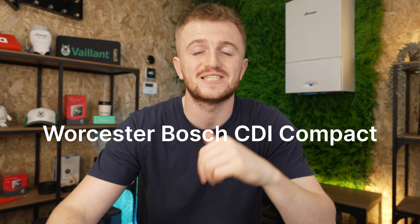Hello and welcome back to the iHeat YouTube channel. Today we're doing a review of the Worcester Bosch CDI Compact.